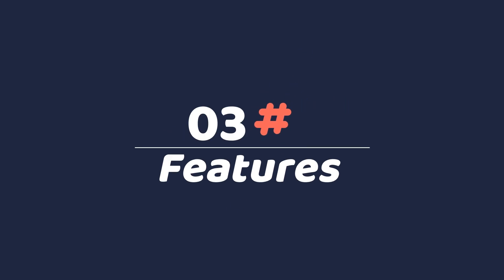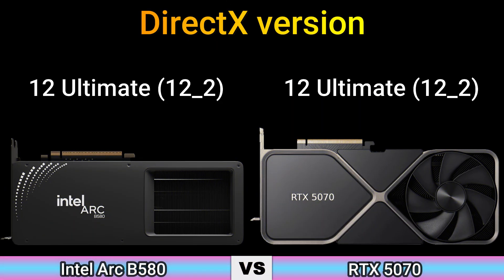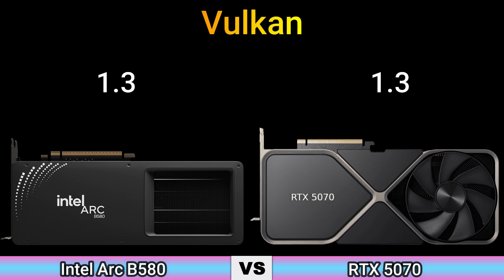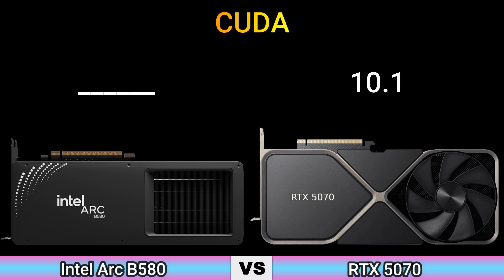Part 3: Features. DirectX version: 12 Ultimate and 12.2. OpenGL version: 4.6. OpenCL version: 3.0. Vulkan: 1.3. Shader model: 6.6 and 6.8. CUDA core: 10.1.